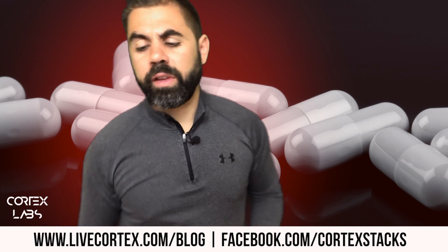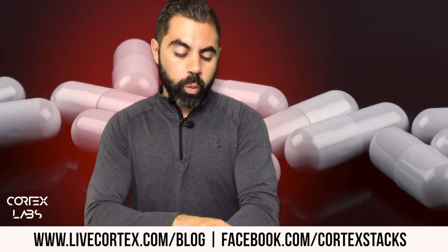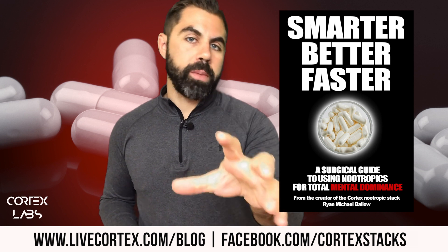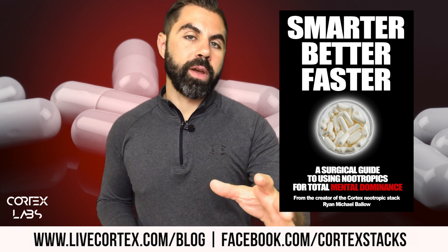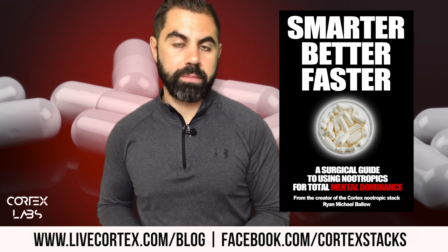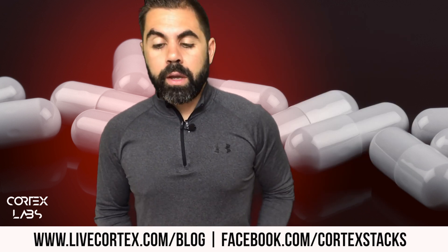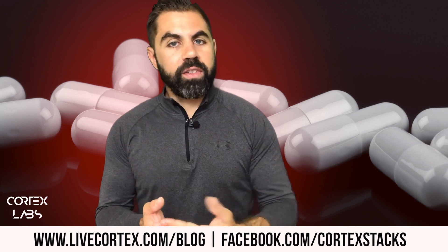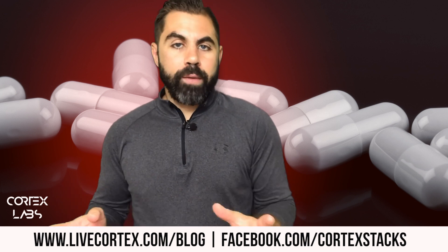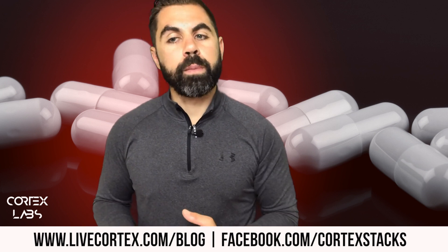So the answer to that question: in Smarter Better Faster and all our nootropics books, we lay out particular stacks — for example, 500mg aniracetam, 20mg coluracetam, 100mg Alpha GPC, 50mg theacrine, 100mg tyrosine, 100mg theanine, B complex, and 200mg alpha lipoic acid. That would be a great stack for a lot of folks. Next to each stack we describe what it does — verbal fluency, motivation, mental energy, focus, productive drive.